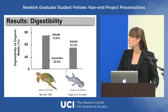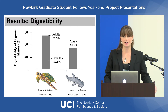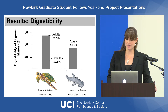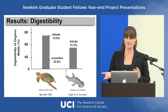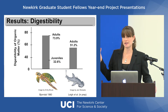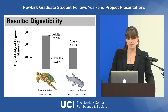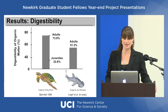Here are the digestibility results — this is what we used all that fecal material for. Our bonnethead sharks are digesting about 50% of the organic matter in seagrass. To put this in perspective, I compared them to sea turtles. Juvenile sea turtles are primarily omnivorous, consuming a mix of live animals and seagrass, and their digestibility is about 32%. As sea turtles mature and become more strictly herbivorous, their digestibility goes up to about 70%. Our bonnethead sharks, which were thought to be carnivores, are digesting seagrass with comparable efficiency to juvenile sea turtles living in the same environment and eating the same type of grass.